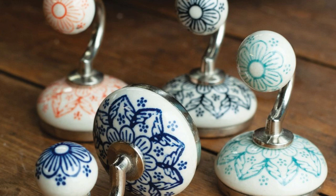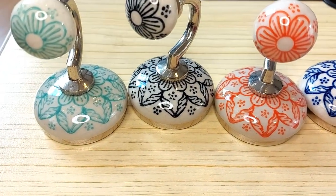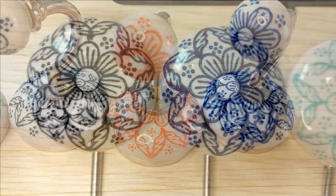Today I'm going to show you two different kinds of ceramic hooks that we have in our collection. The colors are quite similar to each other but with different designs and sizes. The first ones are small ceramic hooks in four vibrant colors: black, blue, turquoise, and orange.